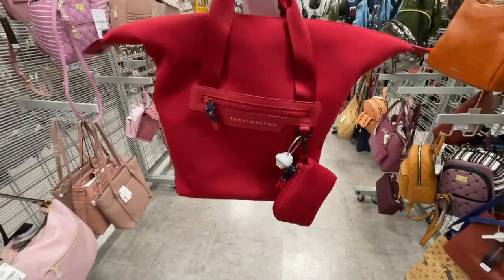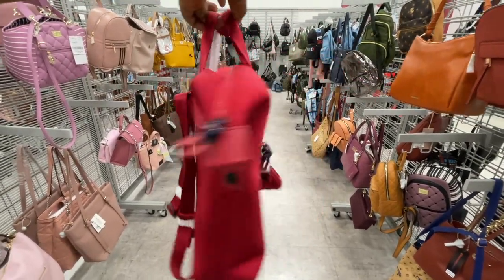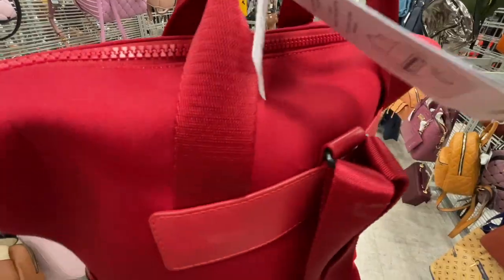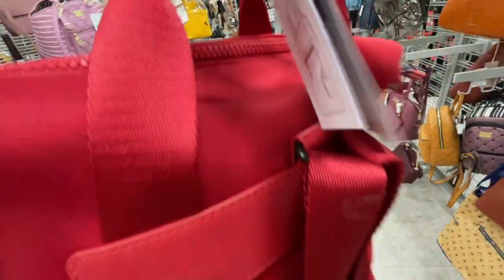I don't know guys — I think it's the second time I see a bag like this. This style looks like a hammerhead shark. And it's $22.99... $32.99.